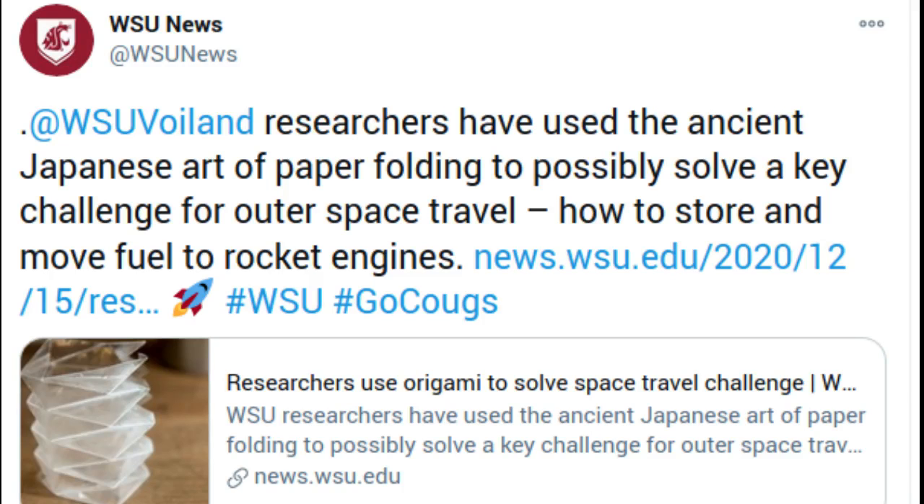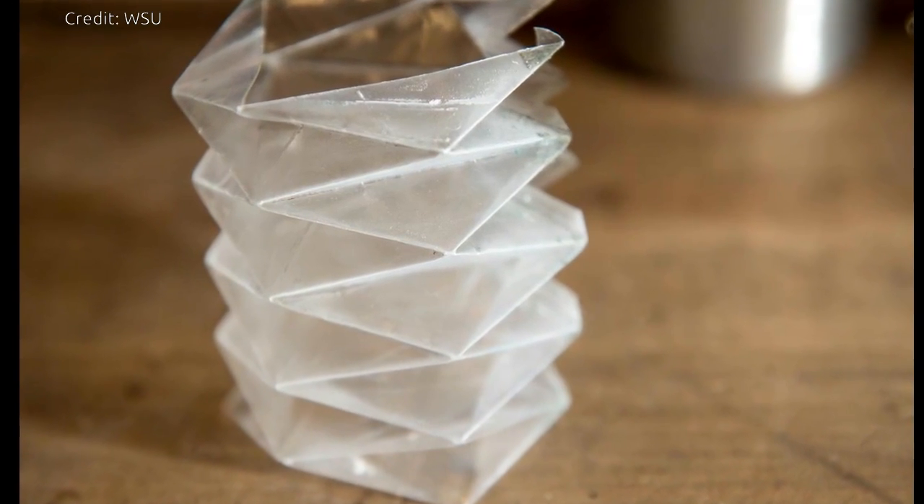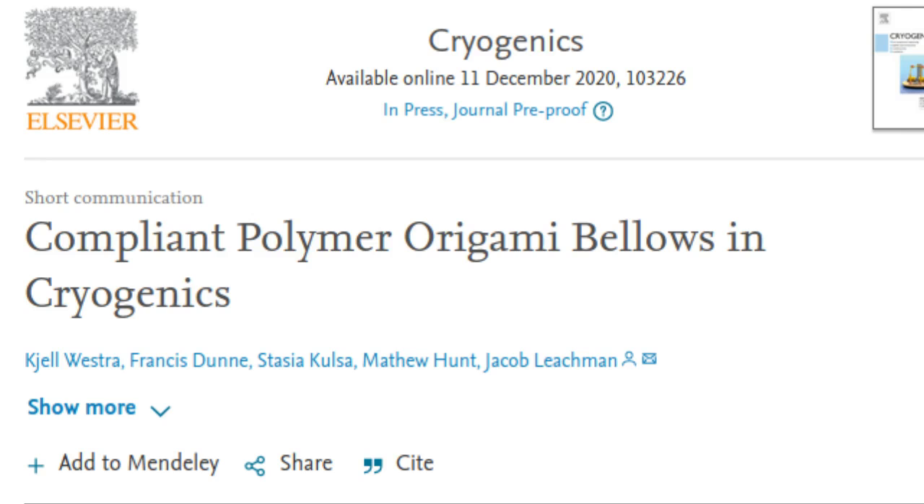Washington State University researchers have used the ancient Japanese art of paper folding to possibly solve a key challenge for outer space travel — how to store and move fuel to rocket engines. The researchers have developed an origami-inspired folded plastic fuel bladder that doesn't crack at super-cool temperatures and could someday be used to store and pump fuel. The researchers have published their work in the journal Cryogenics.